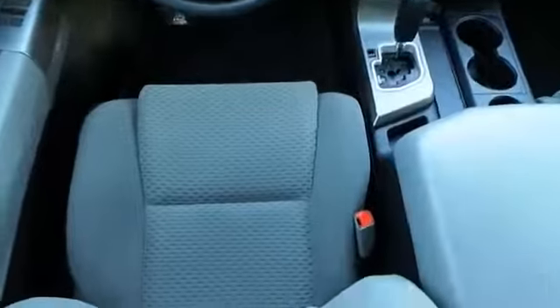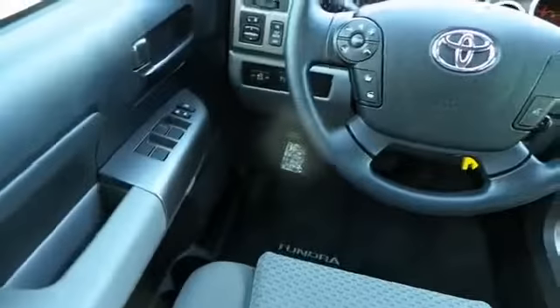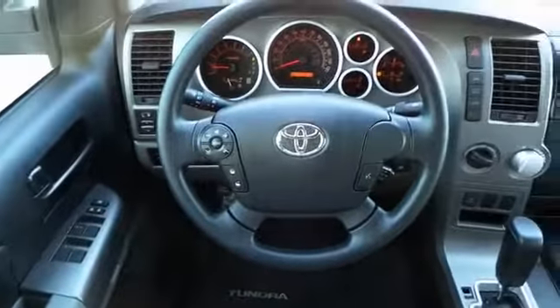On the inside, you'll find child safety locks, cruise control, a trip computer, air conditioning, power door locks, and power windows.